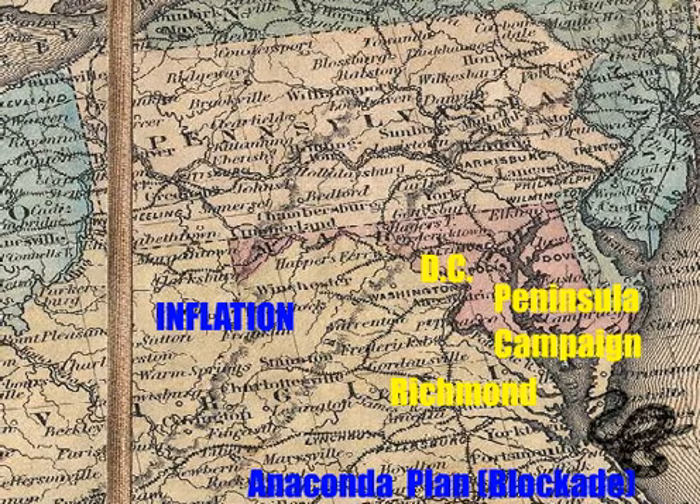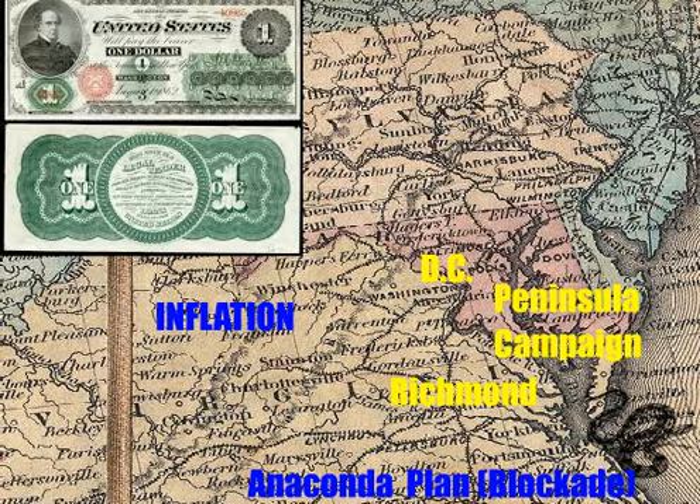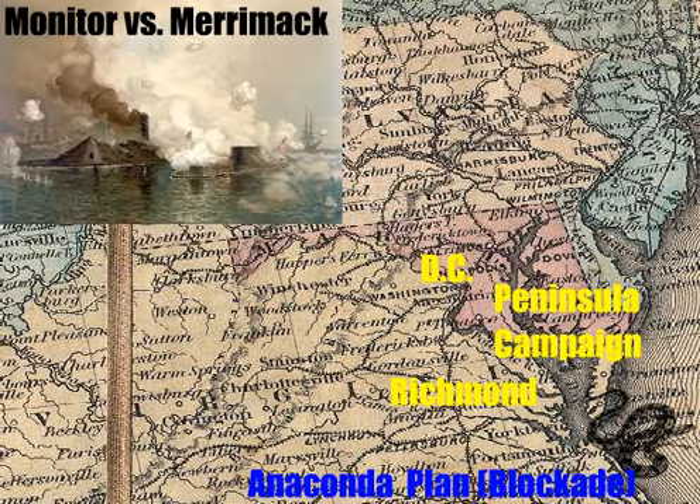The North experienced inflation as well, as billions of dollars in greenbacks were put into circulation. Paper money causes inflation. The most famous battle between ironclad ships was the Monitor for the Union and the Merrimack for the Confederacy. The Merrimack was attempting to break the blockade. The battle ended in a draw.